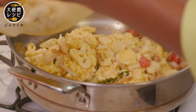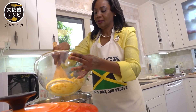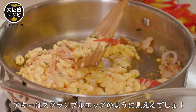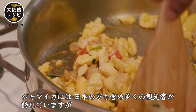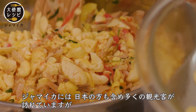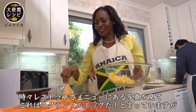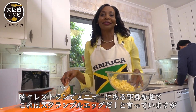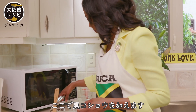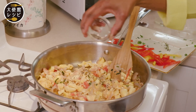Ackee looks like scrambled egg. And often when visitors — including Japanese tourists — come to Jamaica and see this on the menu, they think it's scrambled egg. But no, it's ackee and saltfish! I'm going to add some black pepper as well. And a little allspice — that is the secret, the kick of Jamaican cooking. We put it in everything.